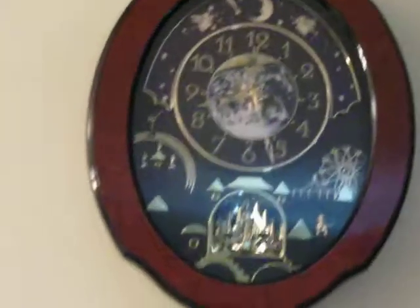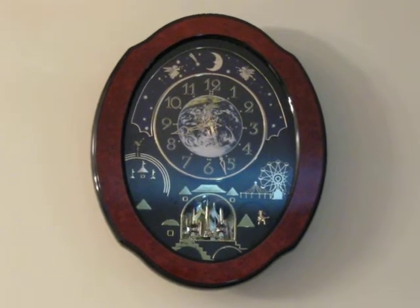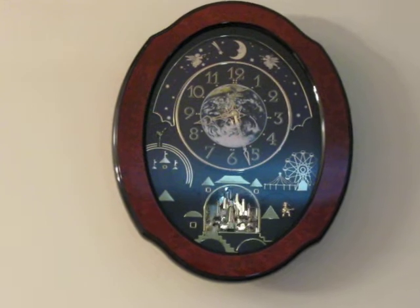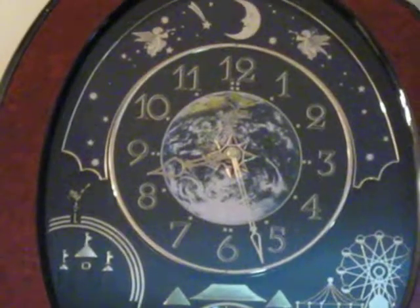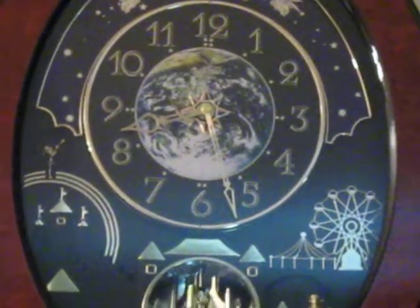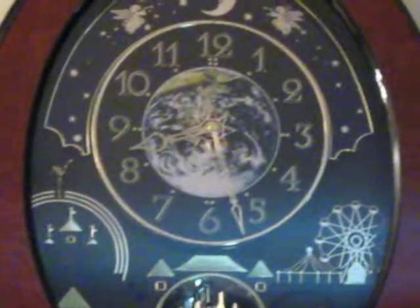I love it. It's so pretty. And I just got it today and I just put it up. It is so beautiful. In the middle where the numbers are, it's like a picture of the Earth as it would be seen from outer space, like how the astronauts would see Earth when they're looking back at it.